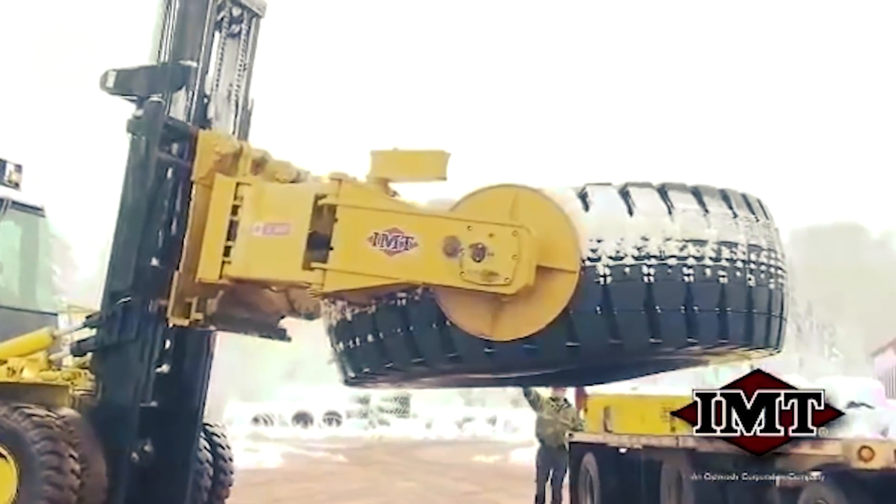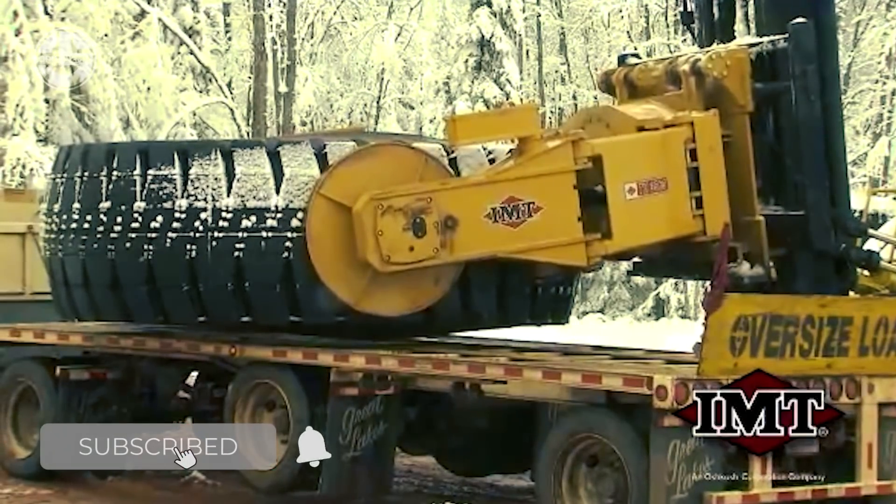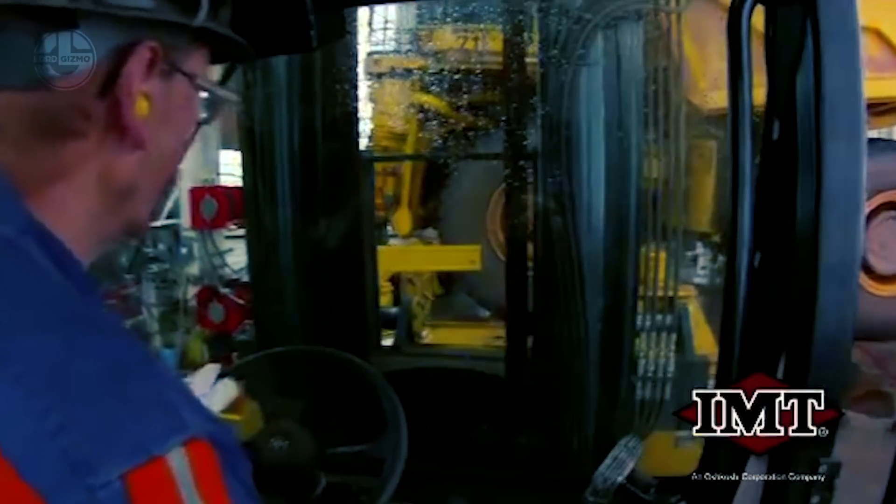With proportional remote controls and long and short arm available when needed, this tire manipulator's lateral shifting capabilities and video monitoring system are second to none.